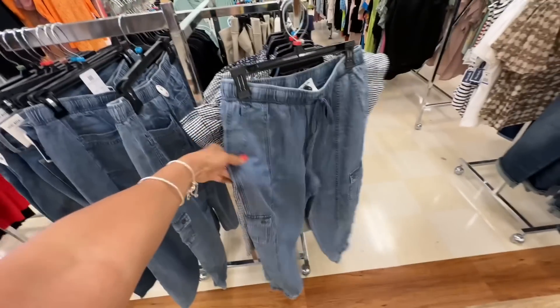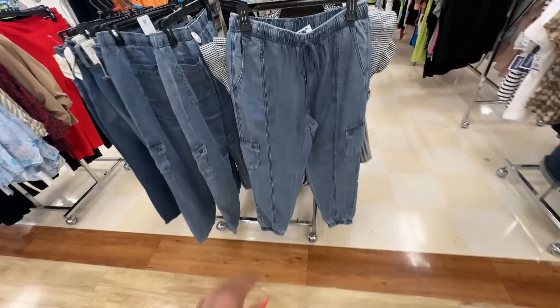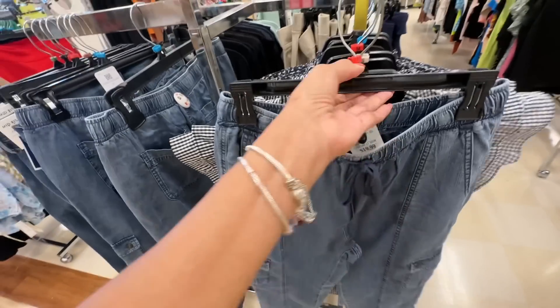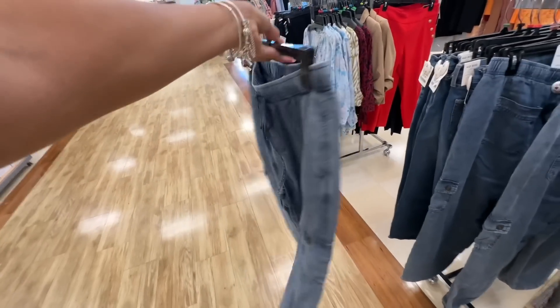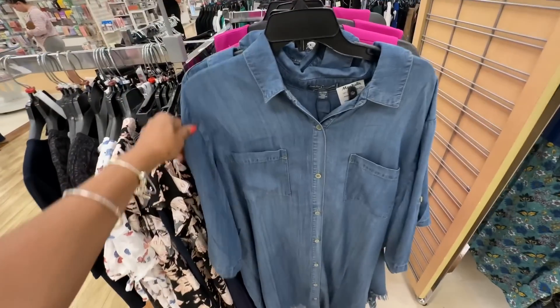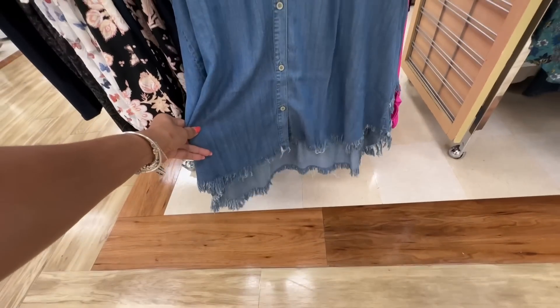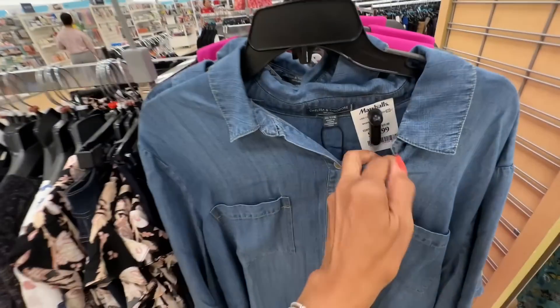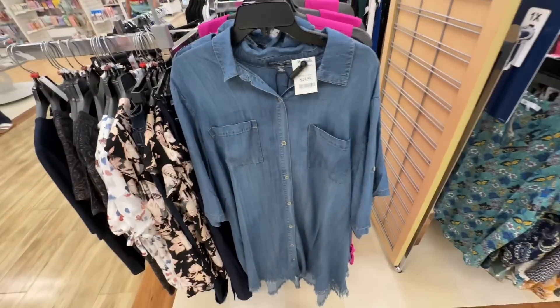So today I'm here picking up some pants for myself. I like these joggers — this is a size medium, I'm going to try it on, $20 dollars, hopefully it fits. I love this short dress, it's a 3X, very nice with a high-low hem. This dress is $25 dollars, I love it.